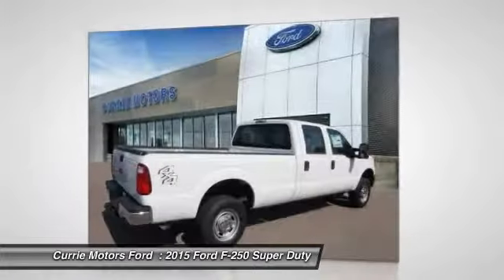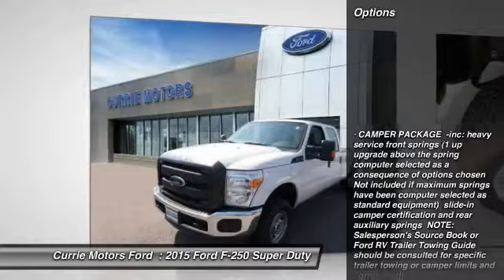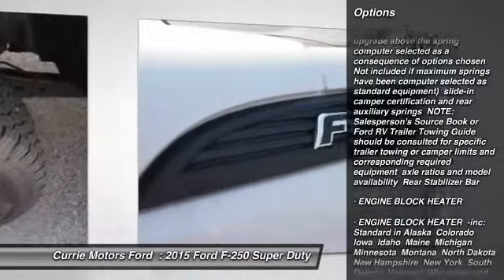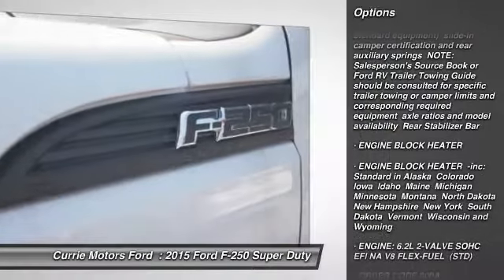Ford F-250 Super Duty. Here are some of this vehicle's great options: traction control, anti-lock braking system, stability control, tow hitch.